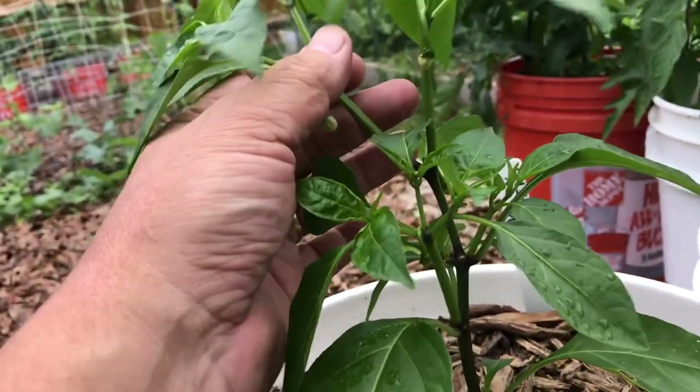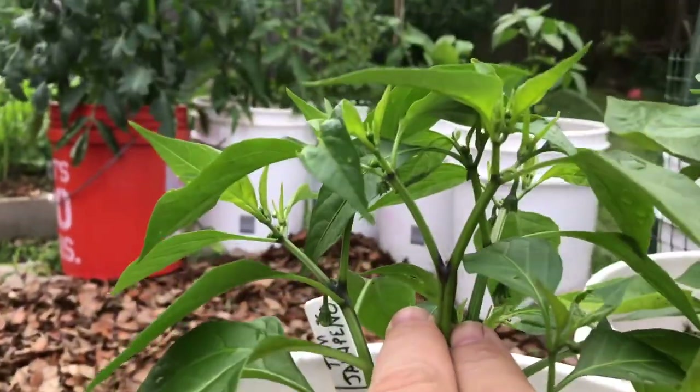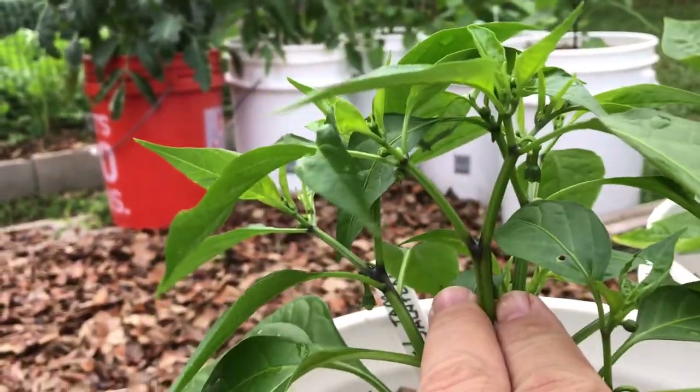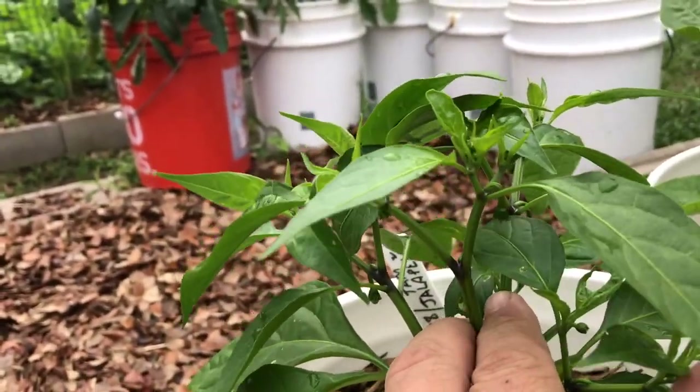We've got so many branches here that are fruiting branches, so that's really encouraging. Another example of a ton of fruit coming in on this jalapeno bush. I'm going to be into some salsa this year with my tomatoes and jalapenos. That's awesome. Prune your pepper plants — that's the lesson.